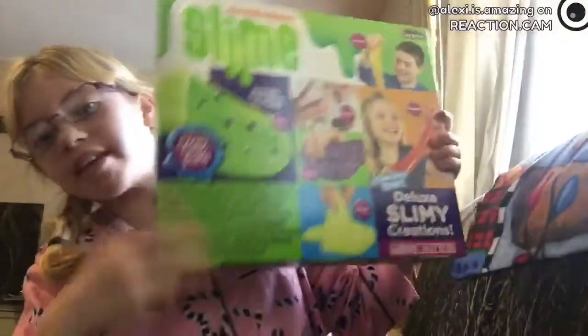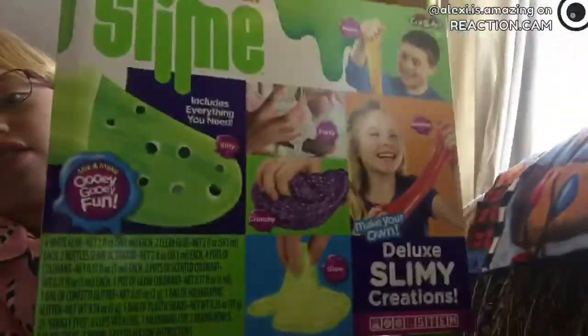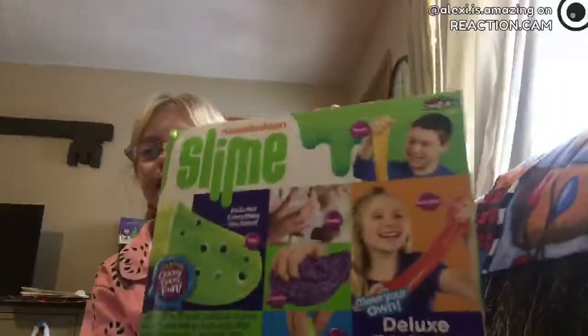And that was it for today's gifts. I'm going to show you three more last things that I got yesterday. First was this slime thing — it's really cool, I really like it. It's a whole bunch of slimes you make yourself.